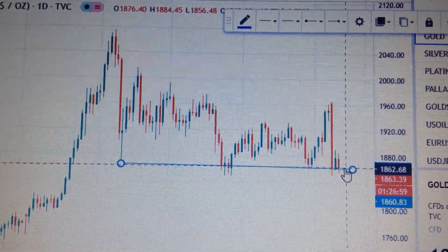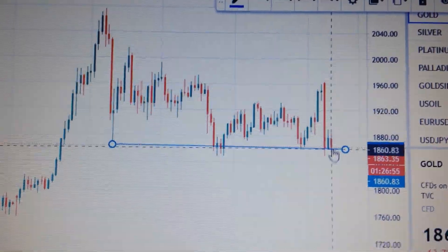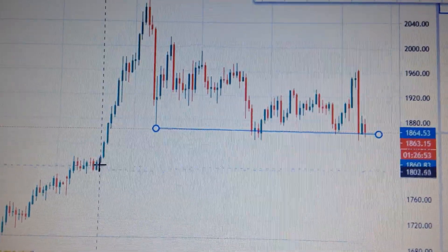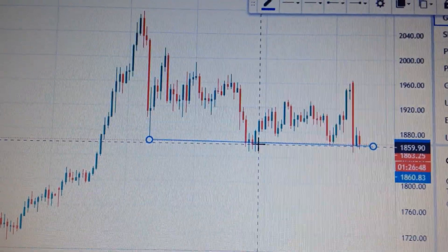In my opinion, it's very hard for gold to break out from here. So it's very likely for it to drop down to this level, which is the formal consolidation zone. Let's wait and see. Thank you.